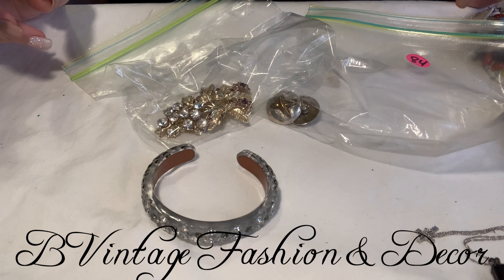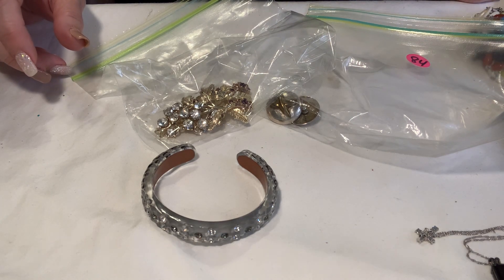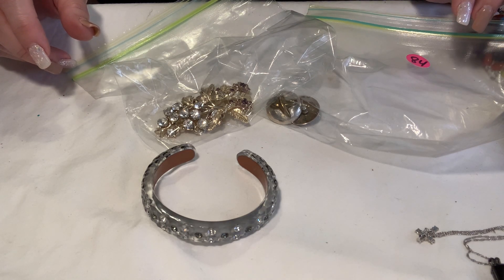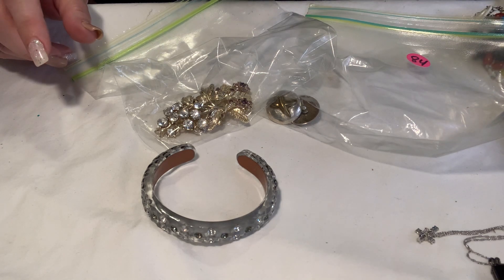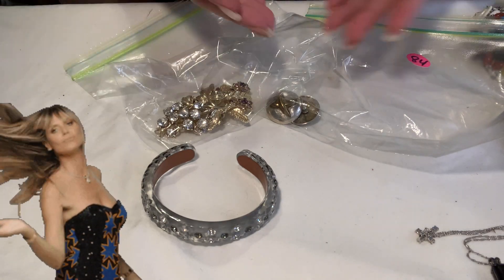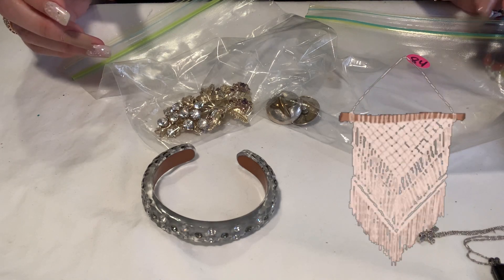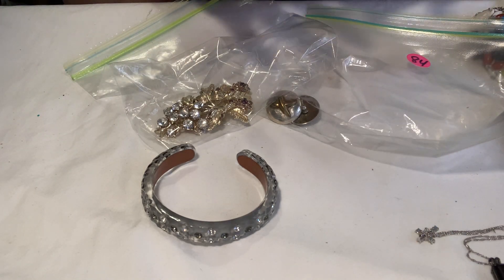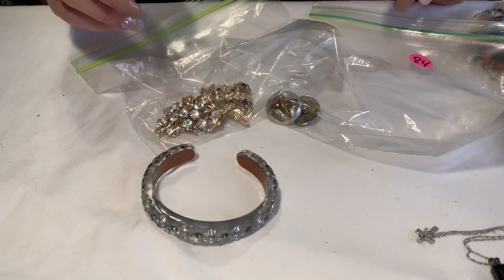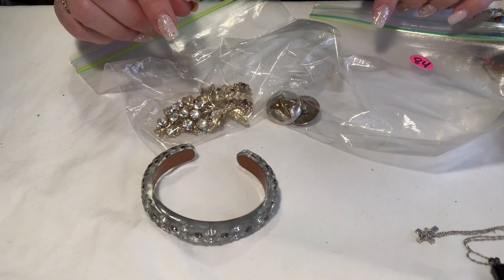Hi everybody, it's me Brandi with Vintage Fashion and Decor. It's going to take me some time to get used to saying that. In case you didn't watch my purse video that I posted recently, I changed one word in my title to better reflect my reselling, because I do both fashion pieces — jewelry and purses — but I also still do decor and DIYs. So I wanted to make sure my channel name better reflected that. If you noticed that, you're very observant and I appreciate it.